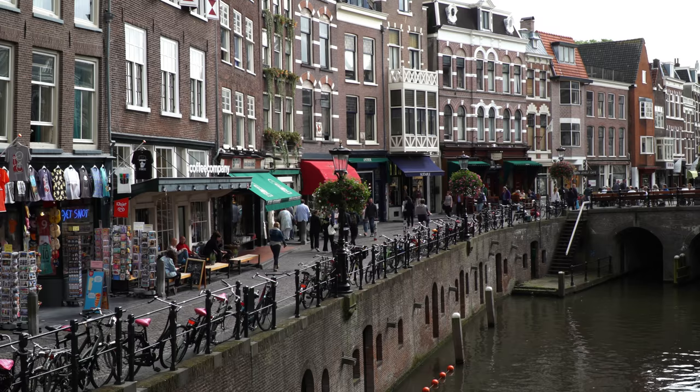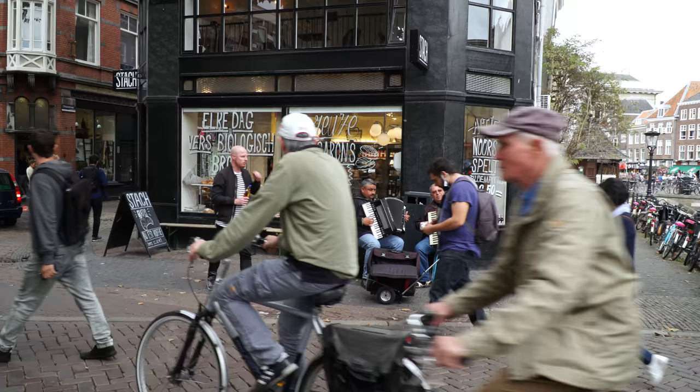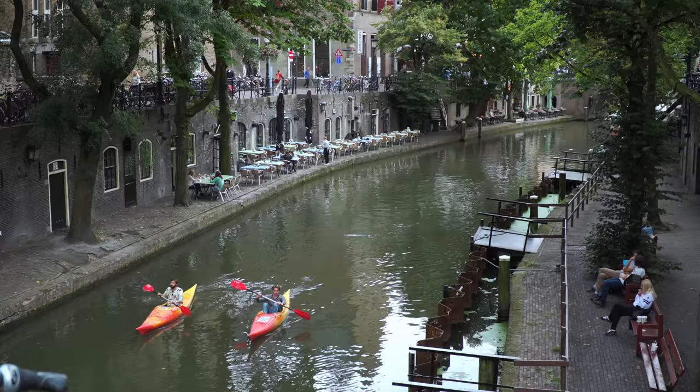At the same time it's a modern city with a very high standard of living, one of the largest universities in the country, and plenty of up-to-date shops set in this marvelous historical atmosphere.